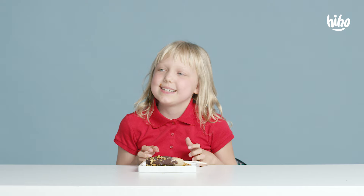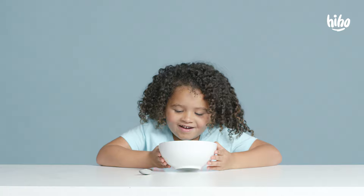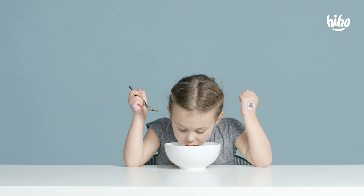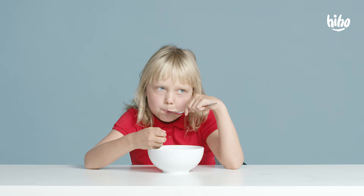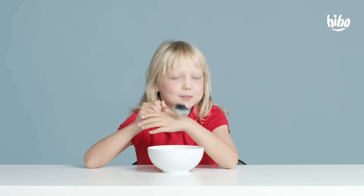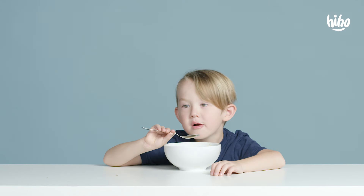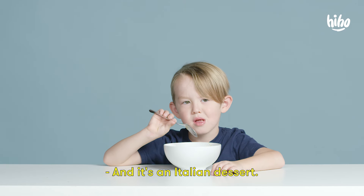I'm ready for the next one. Is there fryer on this? Yes. Yummy, yummy. I feel like I'm a bee because I'm eating flowers. You're eating flowers. This dish called Ciccifredo, which means half frozen. This is half frozen? And it's an Italian dessert.